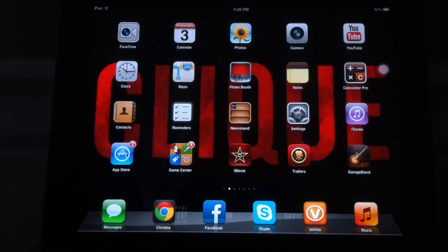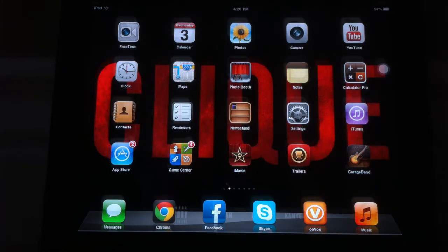Hey, what is going on YouTube? It is iPodTouchReviewer970 here, and I'm bringing you a video on the brand new 3D maps that iOS 6 has to offer.